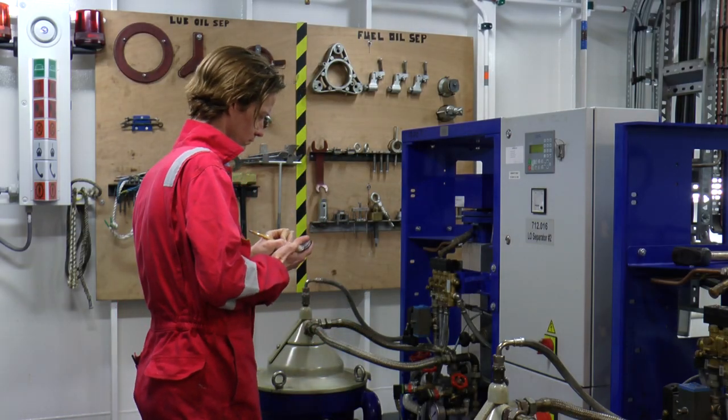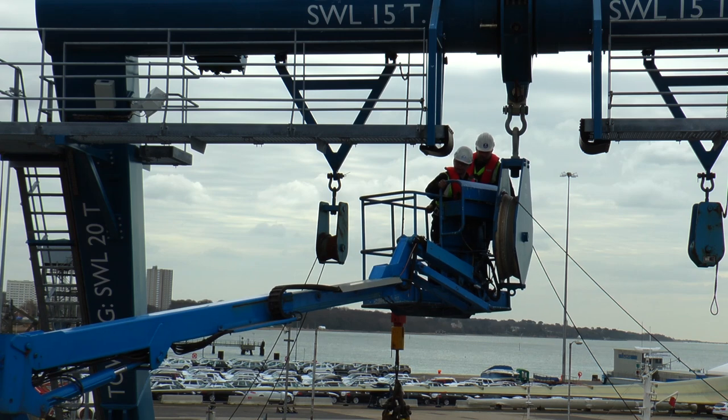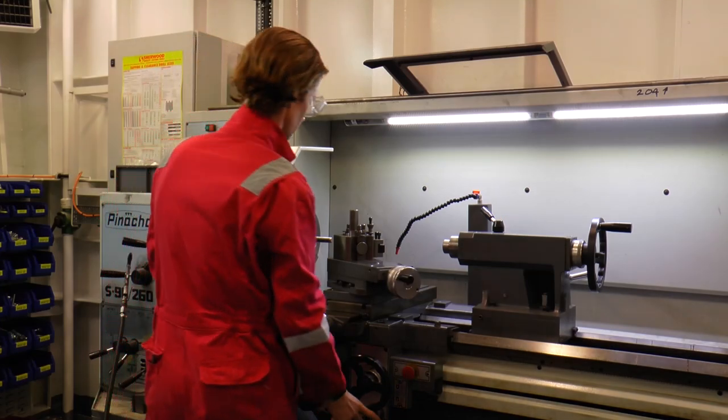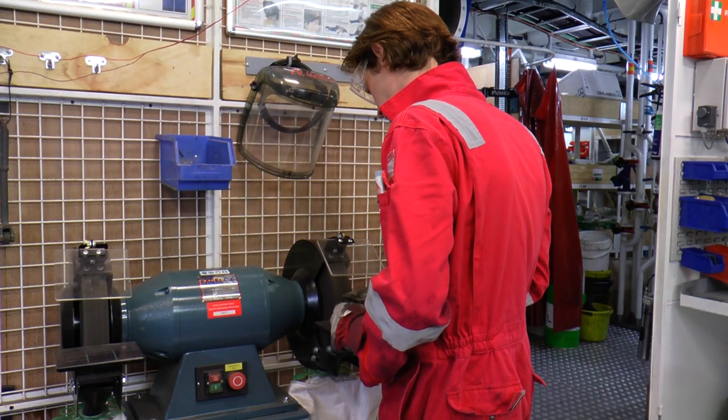I'm Chris, second engineer on the Royal Research Ship Discovery. With the equipment on board we have a planned maintenance system, so we periodically check equipment for correct operation and schedule repairs. We look after everything from generators, diesel engines, and propulsion machines to sewage systems, air compressors, and purifiers. We work six months on and six months off. There's a lot of travel, and the atmosphere on board is like a family atmosphere — everyone wants to work together, help each other and look out for each other. It's a lifestyle, really.